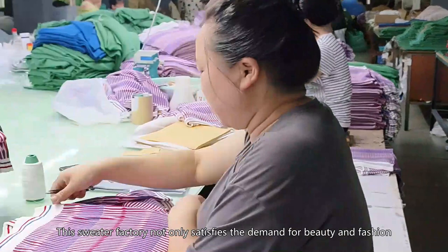Finally, let's take a look at some sweater models wearing these sweaters made by manufacturers, showing off their beauty and comfort. The hard work and creativity of countless people are behind the process of making sweaters. Let us thank them for their efforts to bring us such beautiful clothes.